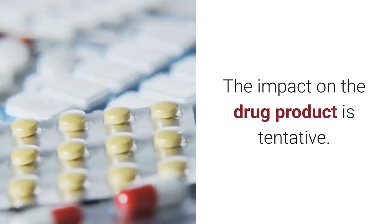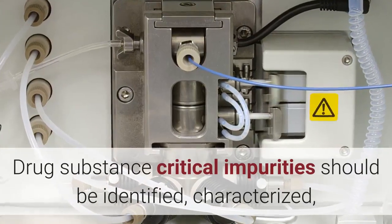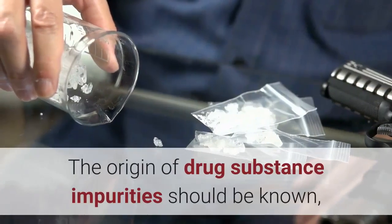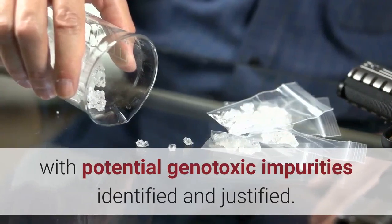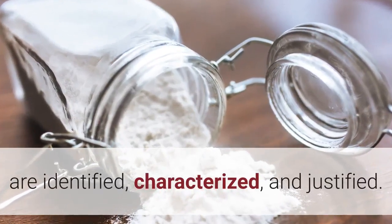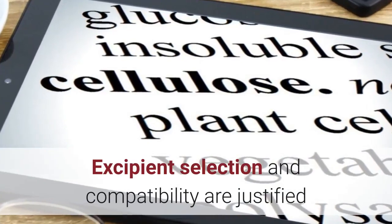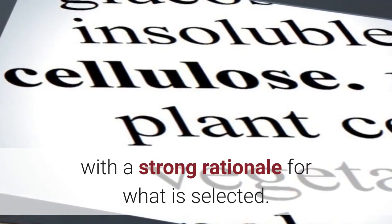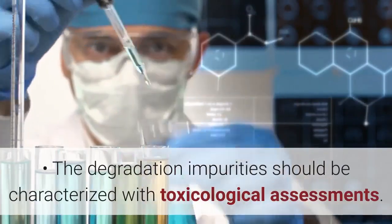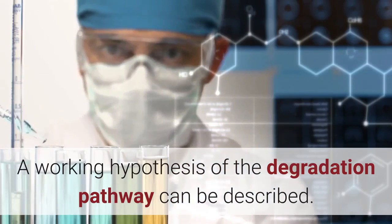The impact on the drug product should be understood. The synthetic pathway is locked in terms of intermediates. Drug substance critical impurities should be identified, characterized, and specification levels justified. The origin of drug substance impurities should be known, with potential genotoxic impurities identified and justified. The proposed registered starting materials are identified, characterized, and justified. The drug product formulation is set with respect to which excipients are used. Excipient selection and compatibility are justified with a strong rationale, and the impact of each excipient on individual drug product CQAs is known. The degradation impurities should be characterized with toxicological assessments, and a working hypothesis of the degradation pathway can be described.